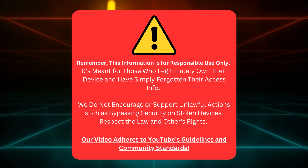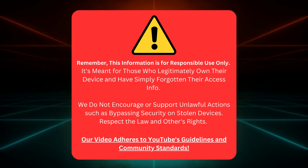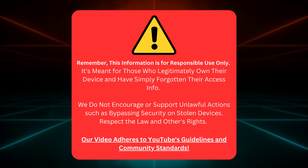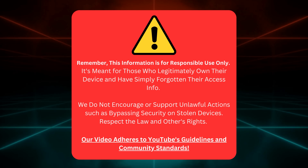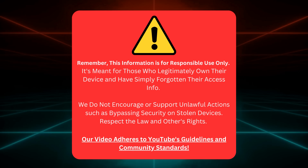A quick reminder folks: this guide is meant for people who honestly own their devices but need help remembering their login details. We're not here to help anyone bypass security on devices that aren't theirs. Let's play nice and respect the law, okay? Our video sticks to YouTube's rules, so we're all clear. Now that we've covered that, let's move forward.